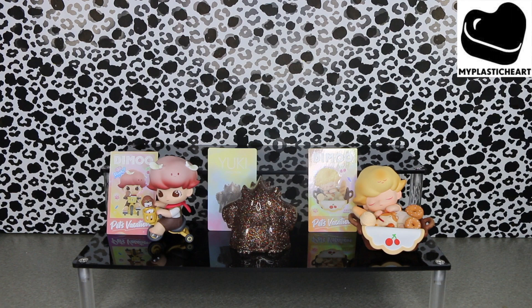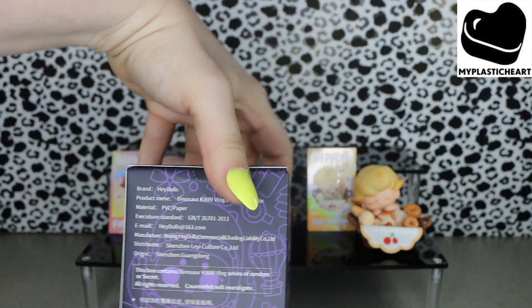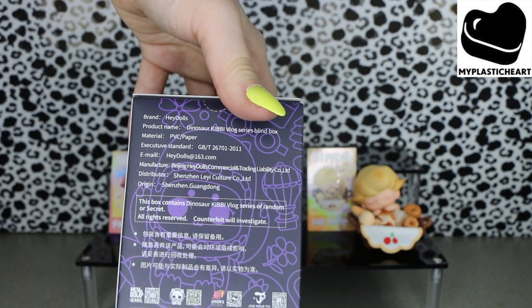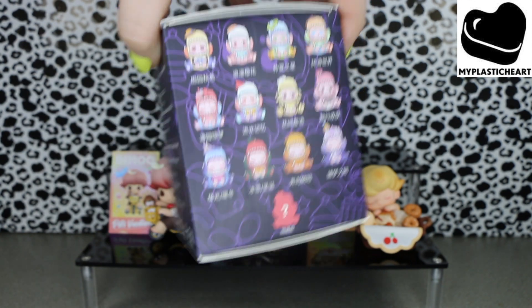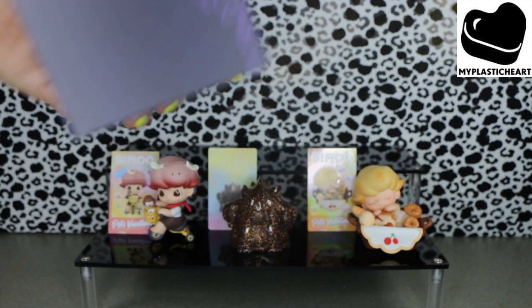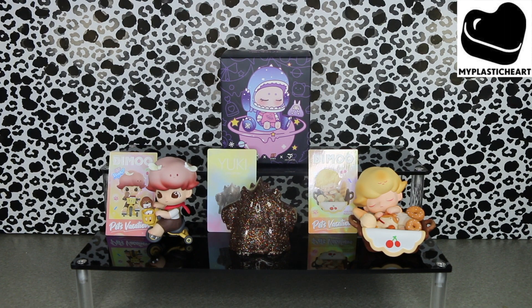The last box for my Plastikart Decon haul is this Heydoll Dinosaur Kibbe Vlog Series Blind Box. These are the different possibilities you can get. This one is not opened — it is a sealed box — and that's going to be for a future video.